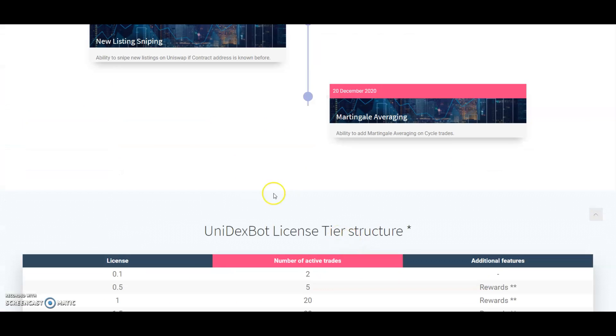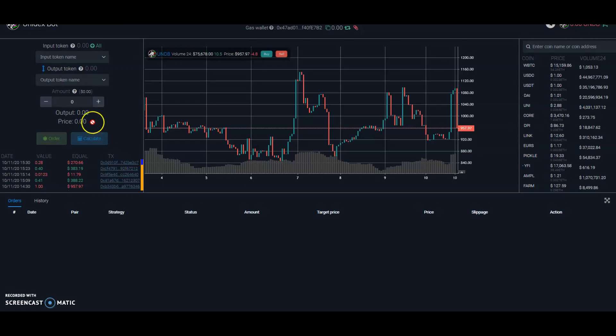Let me quickly go to the exchange. What you do here is input the token that you want to trade with — so let's say you wanted to use WBTC to buy WETH, or whatever — and then you just enter your amount. If you already use Uniswap, this will be pretty easy for you. Here it's showing you the trades and history. I haven't got any history yet because I haven't made any orders, but it's all there.